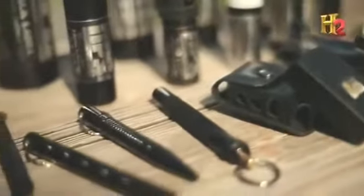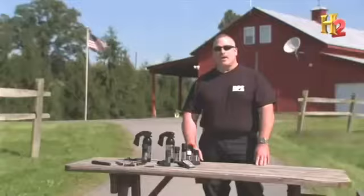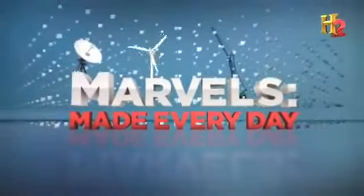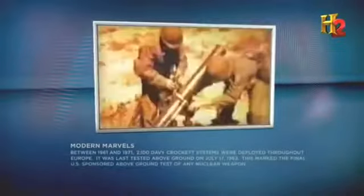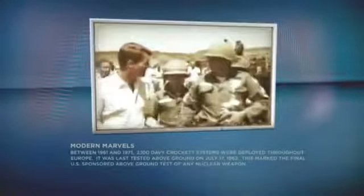Depending on the power of the warhead and direction of wind, the operating team could be in danger. With the more powerful explosive heads used on the Davy Crockett, the range of the kill zone could be greater than the effective range of the weapon, making it a weapon of last resort. The Davy Crockett was tested several times but never used in combat; eventually it was stockpiled and decommissioned in 1971. Between 1961 and 1971, 2,100 Davy Crockett systems were deployed throughout Europe. It was last tested above ground on July 17, 1962 — marking the final U.S.-sponsored above-ground test of any nuclear weapon.